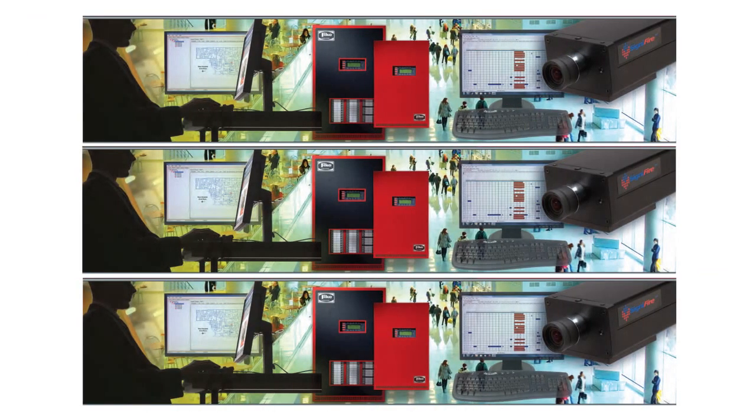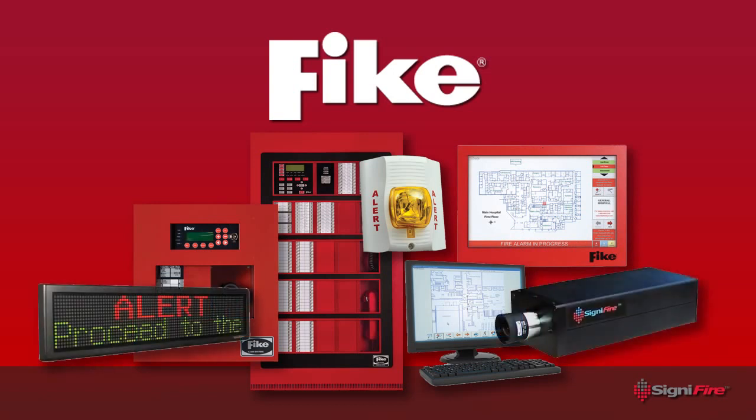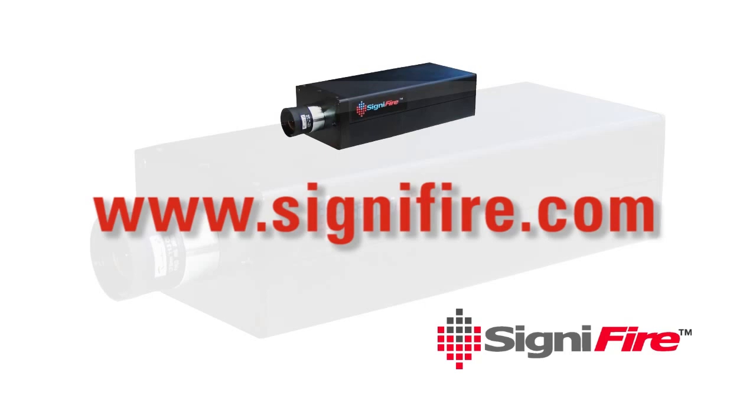With over 65 years' experience in manufacturing safety solutions, FIKE is continually seeking out new products to solve customer application concerns, as well as ways to improve current product technology. To find out more information about FIKE's state-of-the-art video image technology camera-based system, Signifier, go to www.signifier.com.